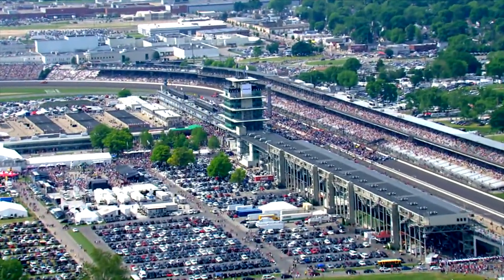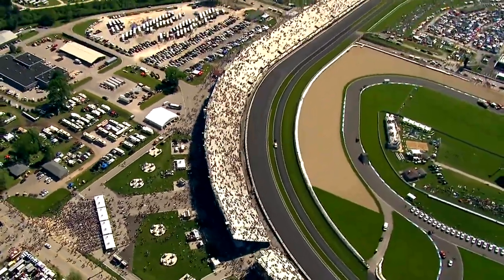Hey, Indianapolis Motor Speedway fans, Doug Bowles here with you for another episode of Behind the Bricks. In a previous episode, we talked about how the TV compound was moving from inside the racetrack to out here behind Turn 4.